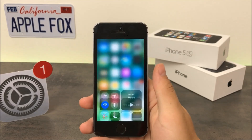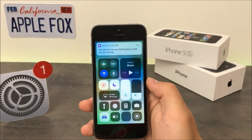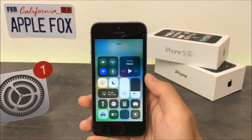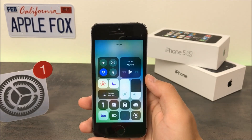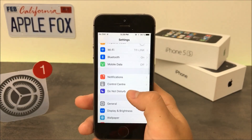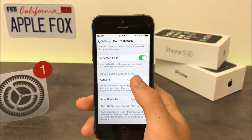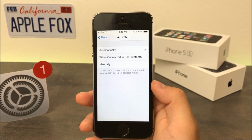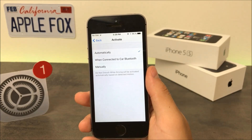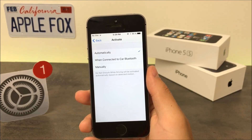The first thing that has changed is the Do Not Disturb While Driving mode — it now finally works. In the first beta, the toggle in the control center was there but it wasn't clickable and you couldn't activate it. In the settings there's a new section dedicated to Do Not Disturb While Driving. You can pick how you want to activate it: automatically based on detected motion, when connected to car Bluetooth, or manually by clicking the toggle in the control center.